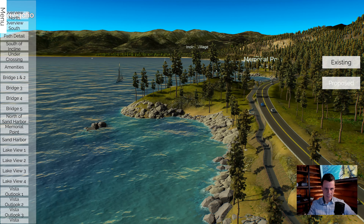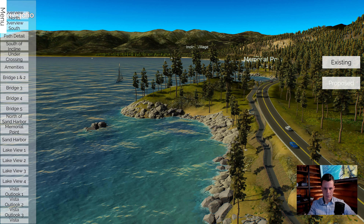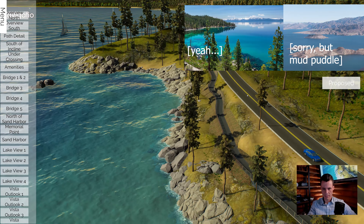Being from Las Vegas, Lake Mead — I know a lot of people enjoy it. It's great for boating, but it kind of looks like a mud puddle compared to Lake Tahoe.